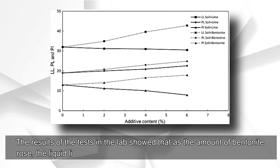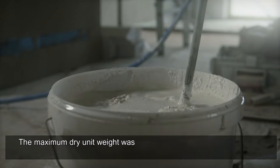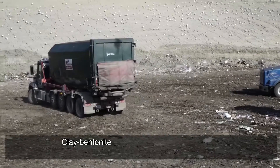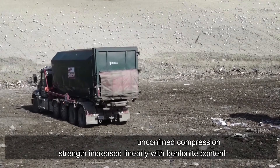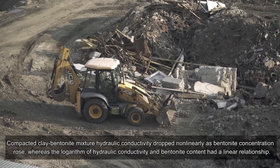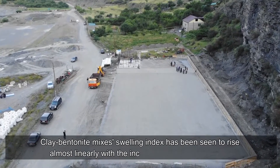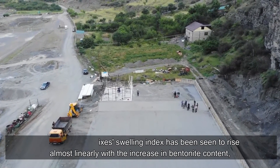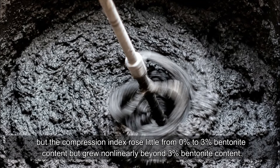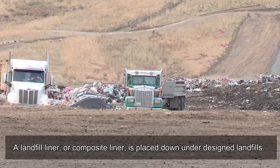Lab results showed that as bentonite content increased, the liquid limit, plastic limit, and plasticity index all increased linearly. The maximum dry unit weight decreased with bentonite addition, while optimal moisture content was slightly raised. Unconfined compression strength increased linearly with bentonite content. Hydraulic conductivity dropped non-linearly as bentonite concentration rose, though the logarithm of hydraulic conductivity had a linear relationship with bentonite content. The swelling index rose almost linearly, while the compression index grew non-linearly beyond three percent bentonite content.